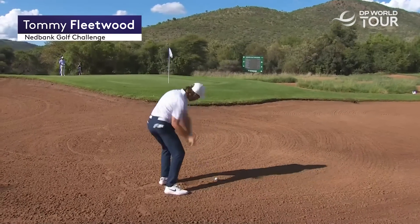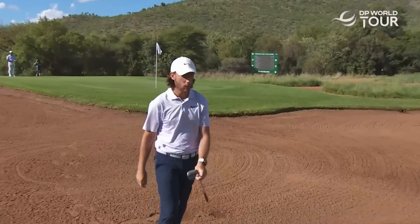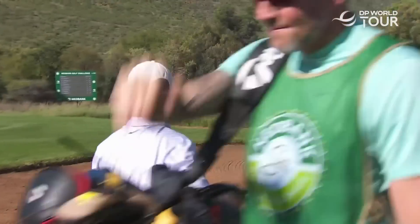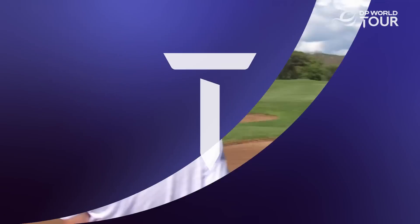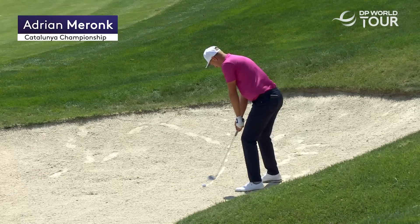This has to be a world-class shot. I guess you could call it just that. And what a time to do it.